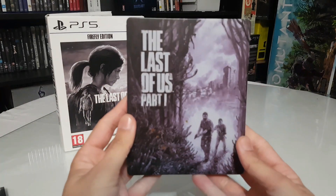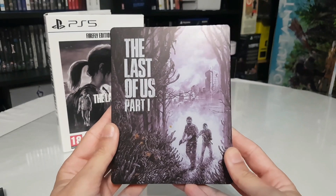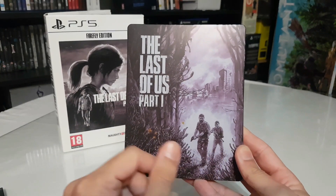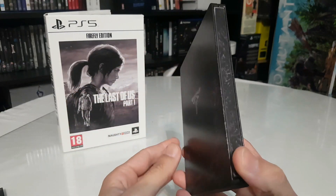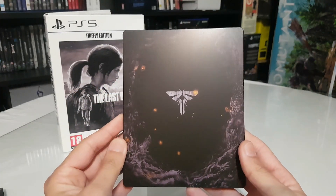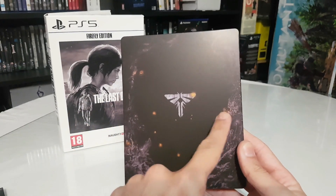Let's see this beautiful steelbook — The Last of Us Part 1. We have Joel and Ellie, no title text in the middle, the Firefly logo emblem, and some spores representing the virus.